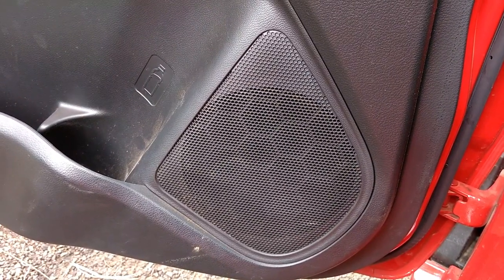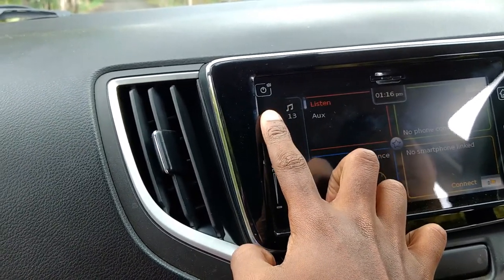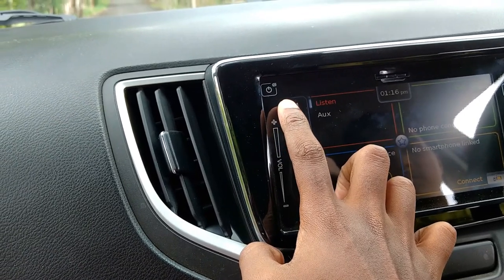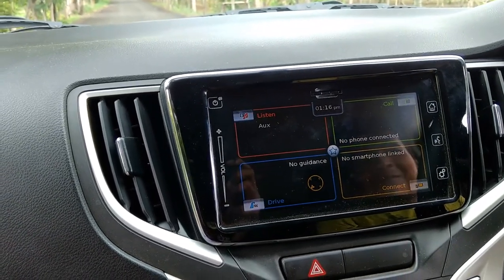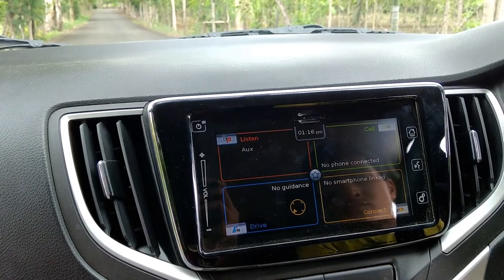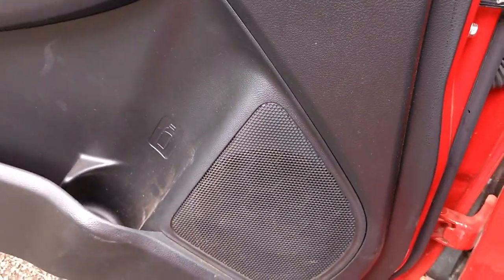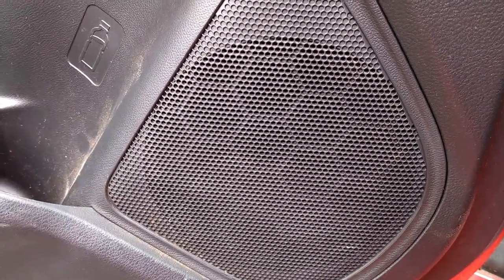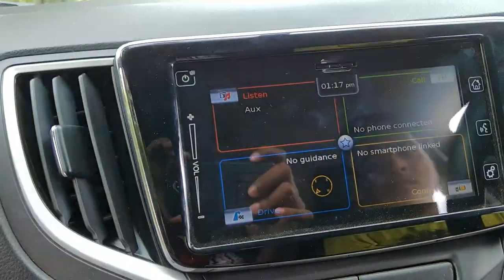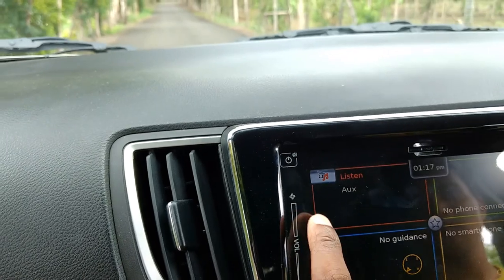The air conditioning unit is automatic but you can control it manually. The speakers are awesome and best in class — you can listen to how they sound. The air conditioning unit is just fine.